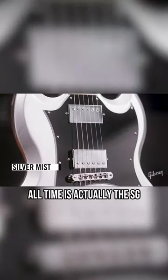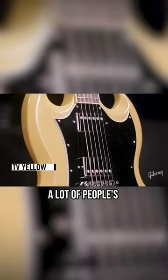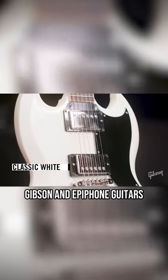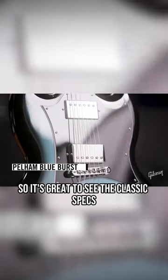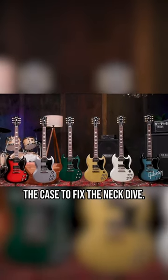Gibson's best-selling model of all time is actually the SG, since they tend to be more affordable than the Les Paul. It's a lot of people's gateway drug into the world of Gibson and Epiphone guitars, myself included, so it's great to see the classic specs getting a modern facelift. Now all they have to do is include wheel weights in the case to fix the neck dive.